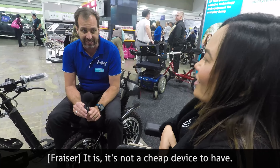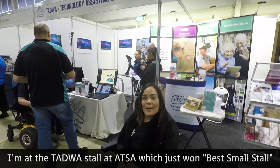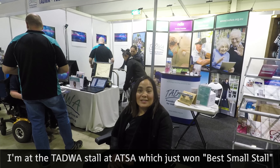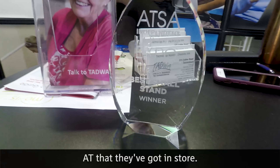So they're on the upper end — it is not a cheap device to have. At the Tadler store at ATSA, which just won Best Small Store, checking out some of the AT they've got in store.